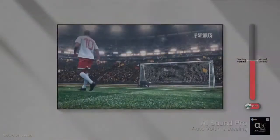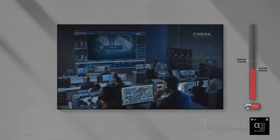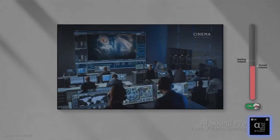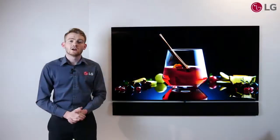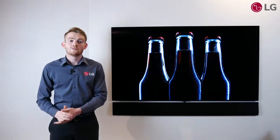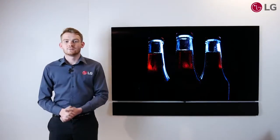Combined with the new auto-volume leveling feature, this perfects your viewing experience hands-free no matter the content. The G1 also features both hands-free voice control for LG's ThinQ and Amazon's Alexa.